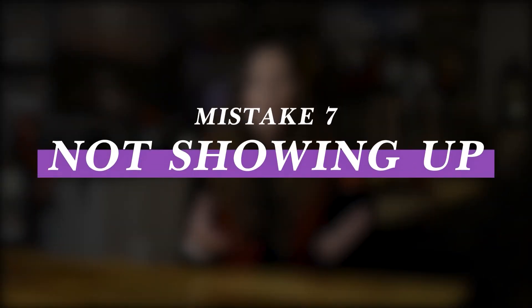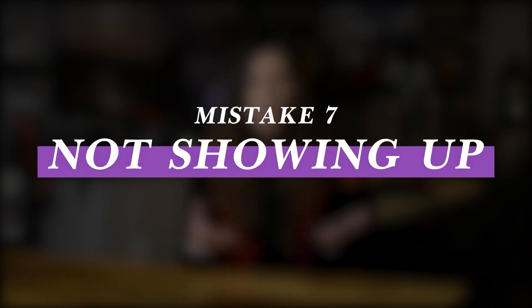Mistake number seven is not showing up for your community. We love automation, but remember people buy from people — be a human first and a marketer second. The reason we love automation is because it allows us to show up authentically and build relationships with our community, knowing we have funnels and systems working behind the scenes to sell for us. Having these systems in place doesn't mean you don't have to show up — it means you get to show up. So yes, automate some of your posts, set up systems to automatically add members to your email list, but show up, reply to comments, and spend time every single day interacting and engaging with your community.